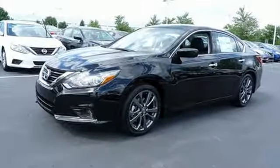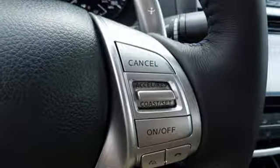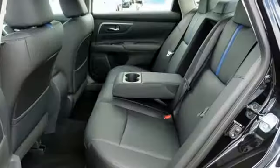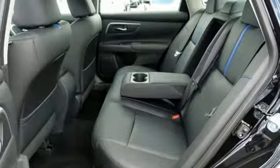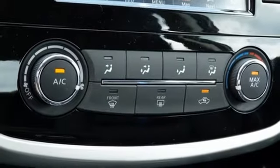Bluetooth wireless audio streaming, Intelligent Key, Manual Tilting Steering Column, Manual Telescoping Steering Column, Continuously Variable Automatic Transmission, Active Grille Shutters, Sport Suspension, and Inline 4 Cylinder Engine.